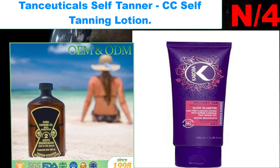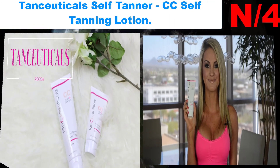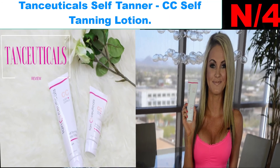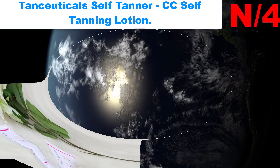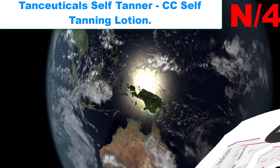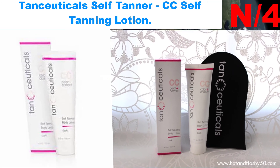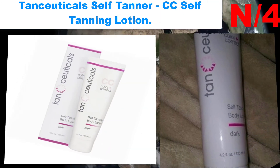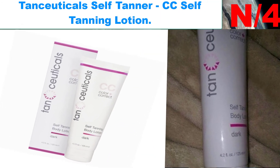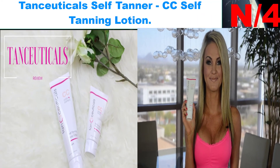Number four: Dansuitical Self Tanner CC Self Tanning Lotion. Rated best self tanner, Dansuitical has received numerous awards by beauty editors worldwide, including number one by the Self Tanning Authority blog, number one by Vive magazine, ranked in Marie Claire's 10 Best No-Streak Self Tanners, and many more. Trusted by over 98,418 self tanners.